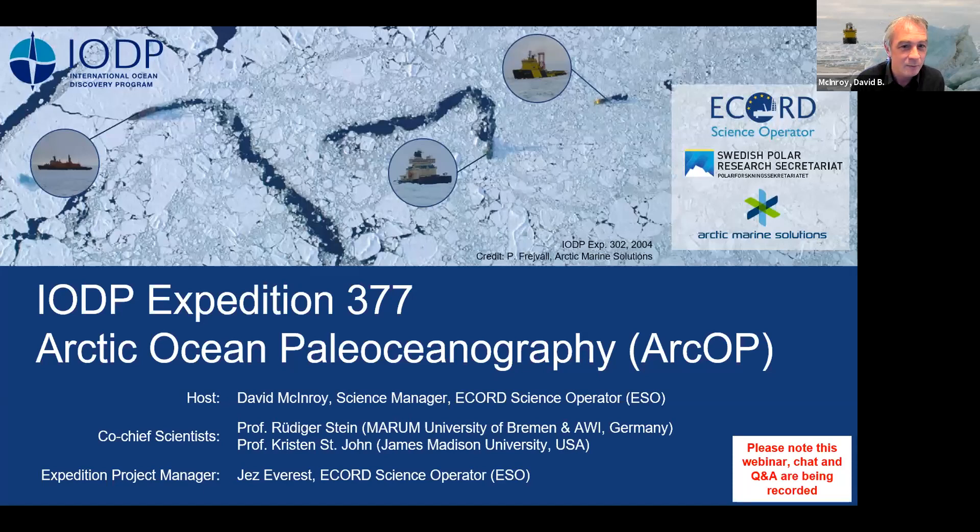For this particular expedition, planning is proceeding as normal for the time being. I will say a few words about COVID mitigation measures at the end of this webinar. My name is David McEnroy, I'm your webinar host today, as well as the science manager for the ECORD Science Operator, or ESO.